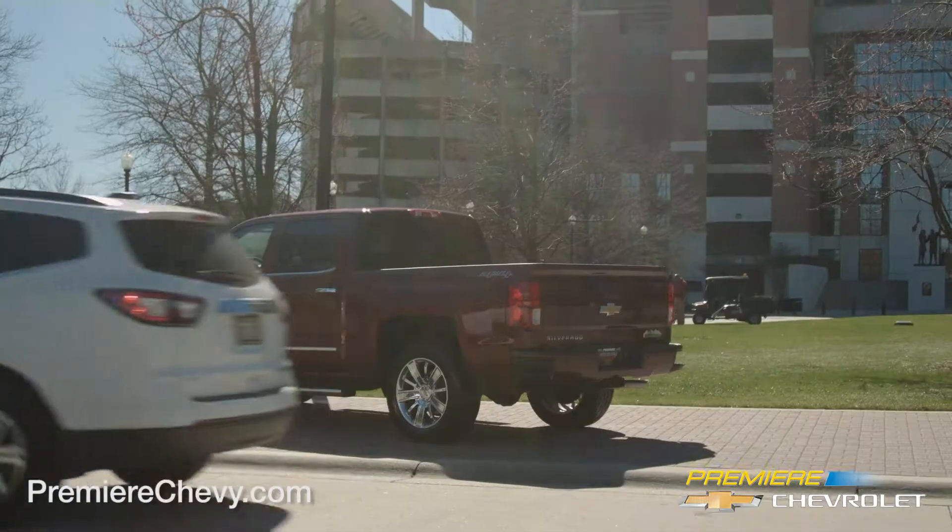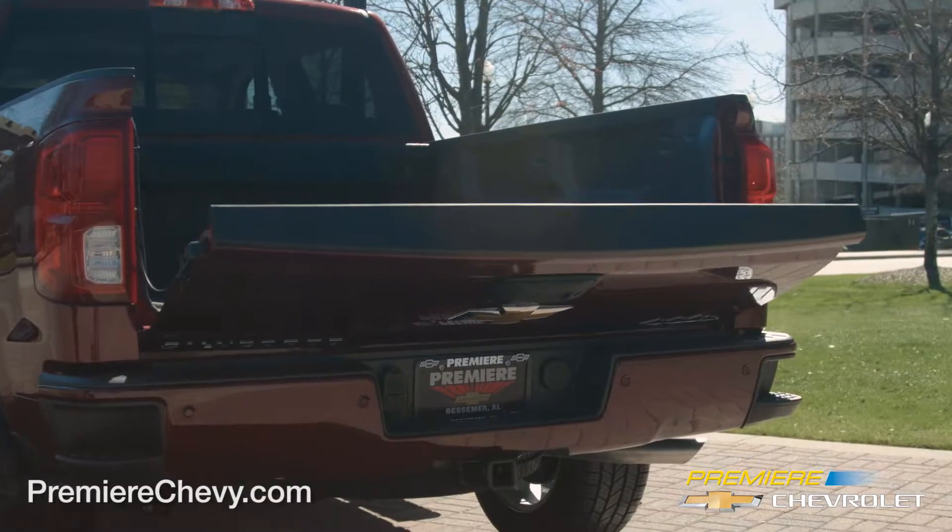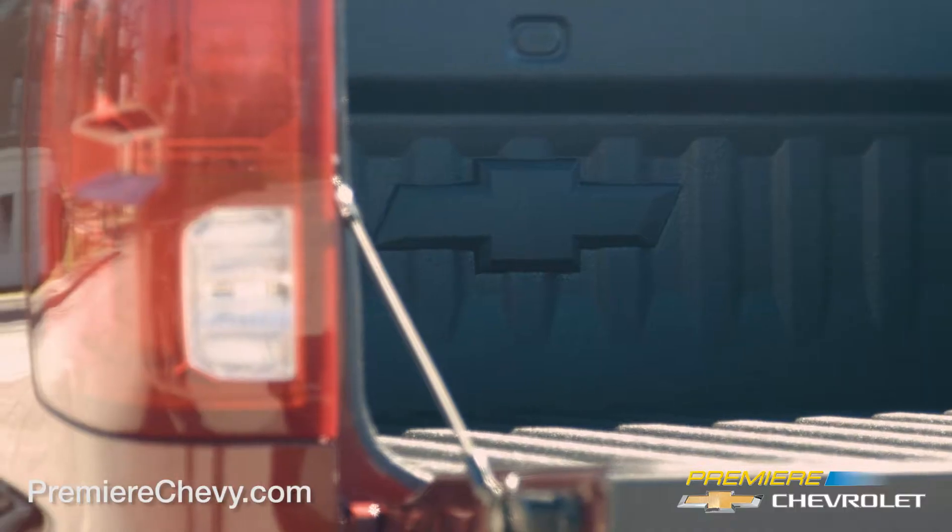The Ecotec3 engine uses three proven fuel technologies — active fuel management, direct injection, and continuously variable valve timing — for unmatched efficiency.